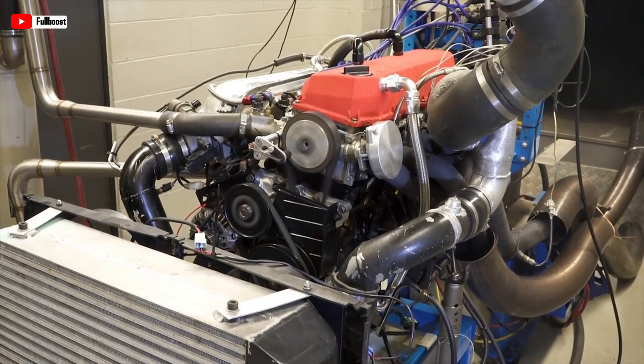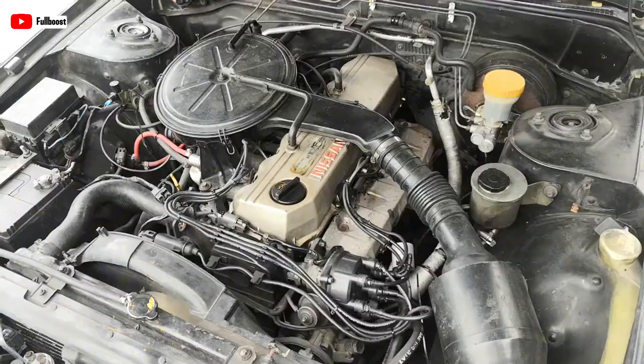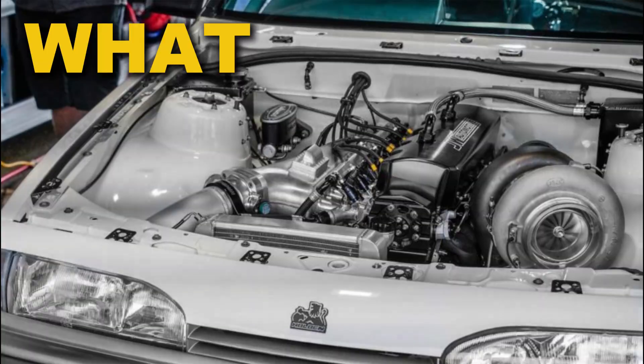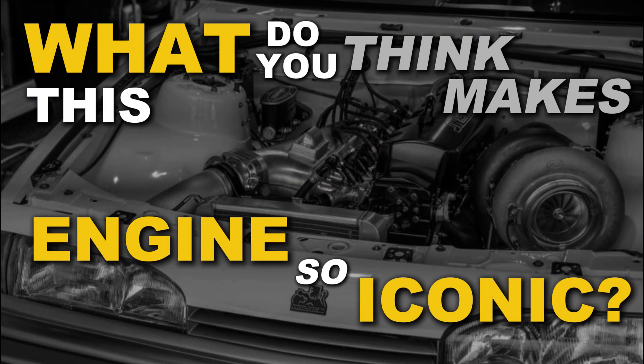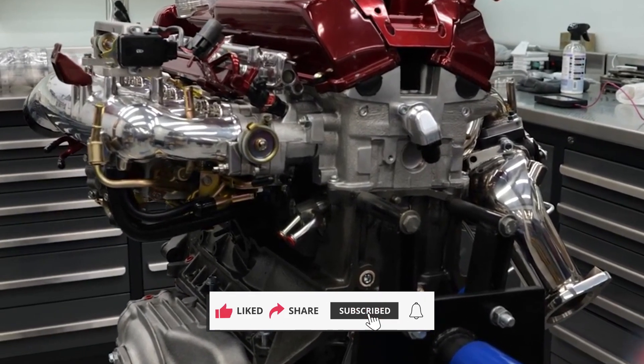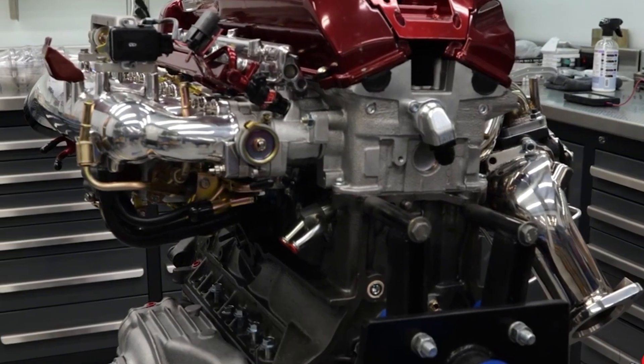And that's the tale of the legendary RB30, a powerhouse that bridged the gap between everyday practicality and high-performance dreams. What do you think makes this engine so iconic? Let us know in the comments. Don't forget to like, share, and subscribe for more automotive stories like this one.